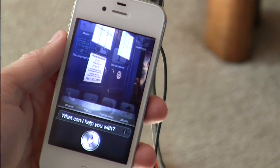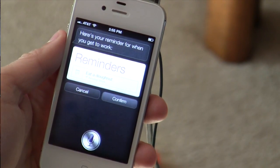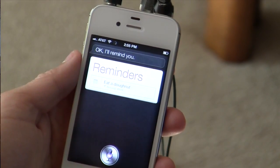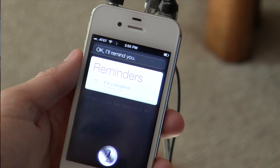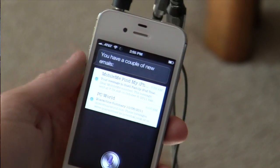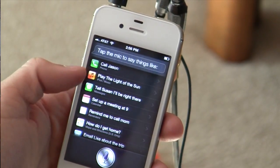Remind me to eat a donut when I get to the office. Here's your reminder for when you get to work — it says 'eat a donut.' Shall I create it? Yes. Do I have any new mail? You have a couple of new emails. Read them. Sorry Jason, I can only read incoming text messages. Some of Siri's features really work best when you are somewhere where you can't look at your phone, like in the car — being able to send and read text messages in the car is huge, that's actually a really great feature.